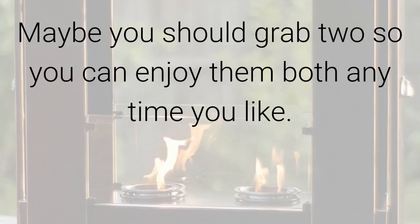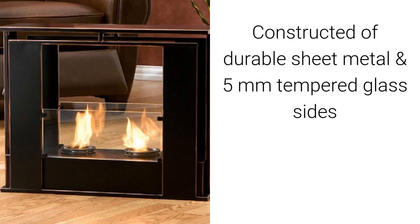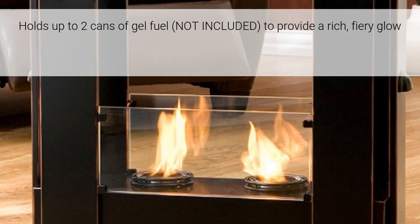Outdoor patio fireplace features: it is constructed of durable sheet metal and five millimeter tempered glass sides. The black finish with copper accents includes a snuffer cover and holds up to two cans of gel fuel — not included — to provide a rich fiery glow.